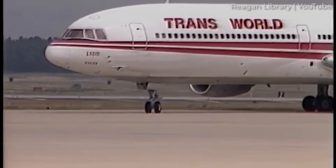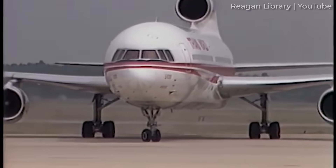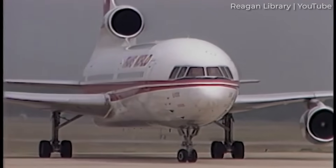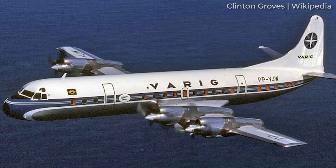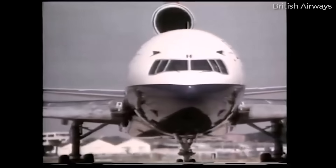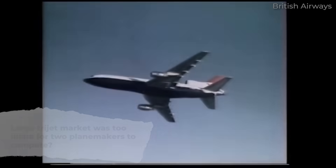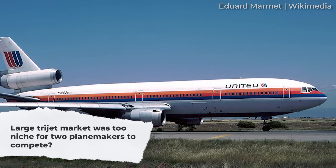On the other side, Lockheed's commercial and civilian passenger offerings were limited at the time. Indeed, the height of Lockheed's market penetration with aircraft like the Electra, Starliner and Super Constellation were far in the past. Taking a step back to look at the bigger picture, it could also be argued that the trijet market was not big enough for either aircraft to truly thrive and become a bestseller.